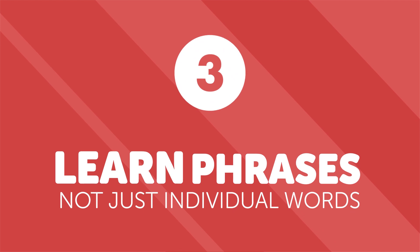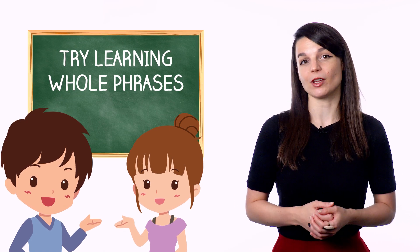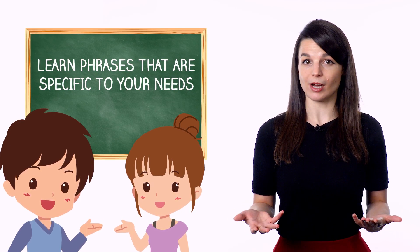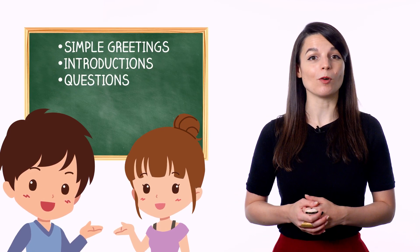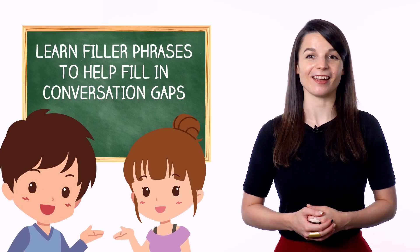Number three: learn phrases, not just individual words. Learning grammar and individual words is great, but it's not the only approach if you want to speak fluently. In addition to regular grammar and vocabulary, try learning whole phrases even if you aren't totally sure how they work grammatically. Learn phrases grouped around a certain setting: simple greetings, questions for getting to know someone, traveling, or even filler phrases for when you don't know what to say. This will help you become conversational faster. Eventually, your knowledge of grammar and vocabulary should catch up with the phrases you know.